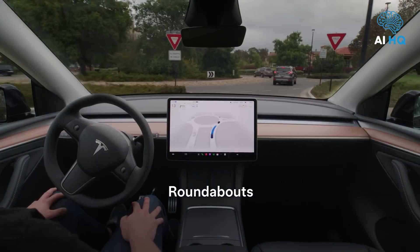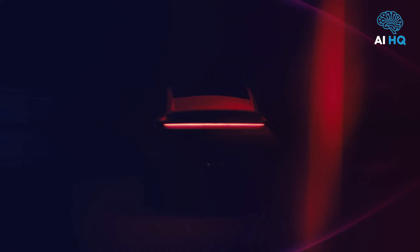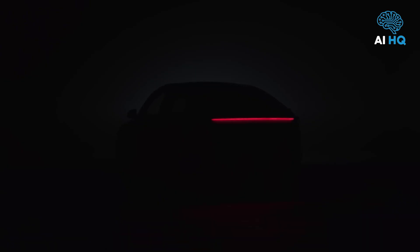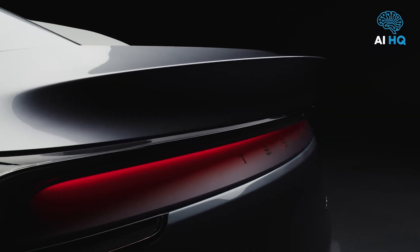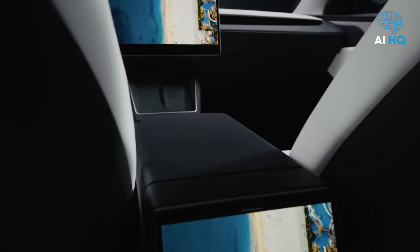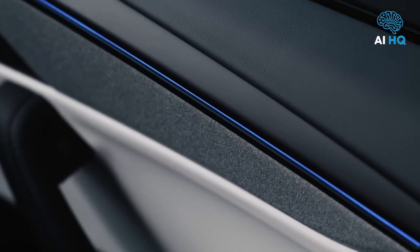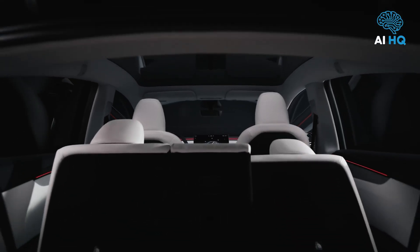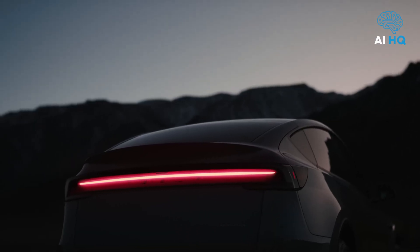Tesla's autonomous driving ambitions are no longer theoretical — they're actively being tested in real-world conditions. In May 2025, Elon Musk shared a public update: "For the past several days, Tesla has been testing self-driving Model Y cars — no one in the driver's seat — on Austin public streets, with no incidents. A month ahead of schedule. Next month: first self-delivery from factory to customer." — Elon Musk, May 29th, 2025. This confirms the Model Y's critical role in Tesla's robotaxi and autonomous logistics plans, with supervised trials already underway in Austin.